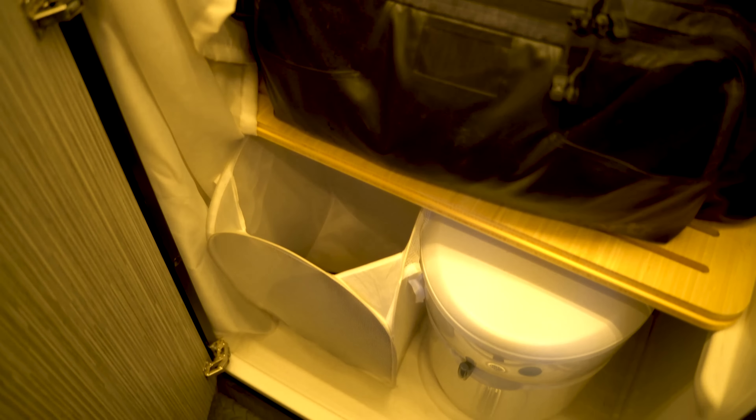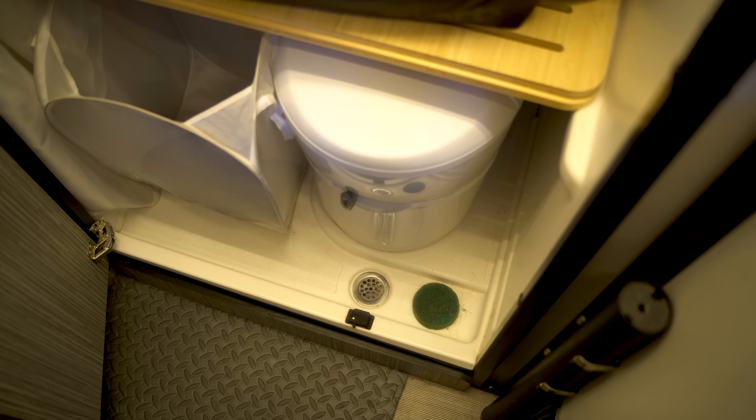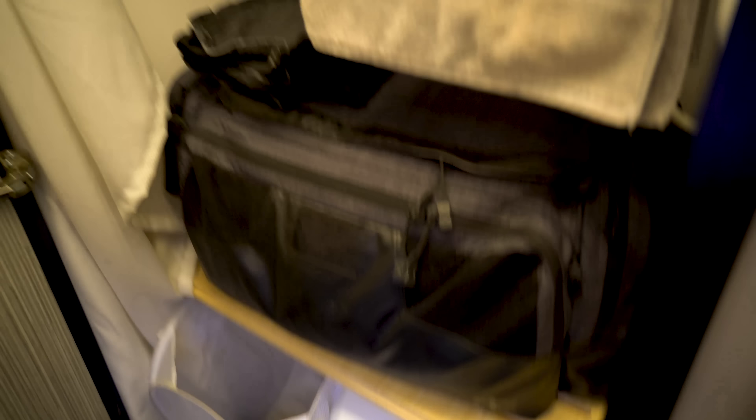Over here is a bathroom, believe it or not — a full wet bath. In here I have a shower rod where I hang my towels to dry, an exhaust fan, and both hot and cold water with instant hot water. There are 21 gallons of fresh water and 21 gallons of gray water. I also store my clothing and dirty laundry in here in a duffel bag. There's a cassette toilet that swivels down — I try not to use it, but it's there if you need it. Flushable and all.